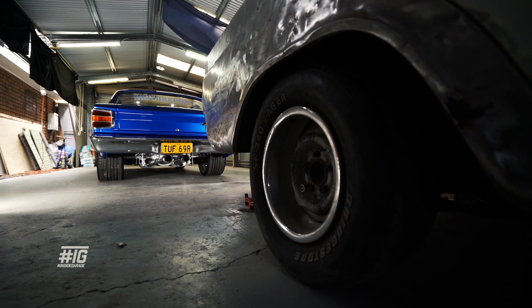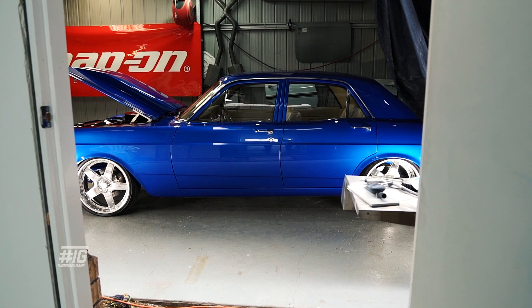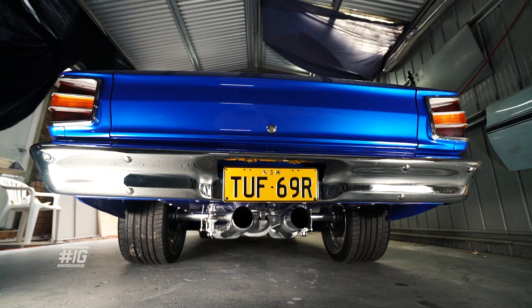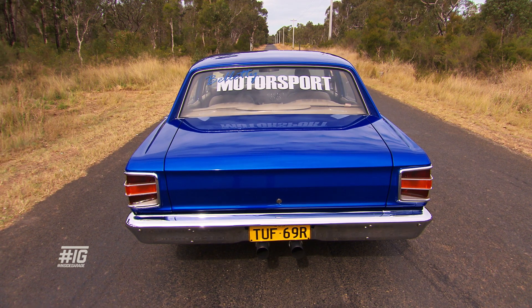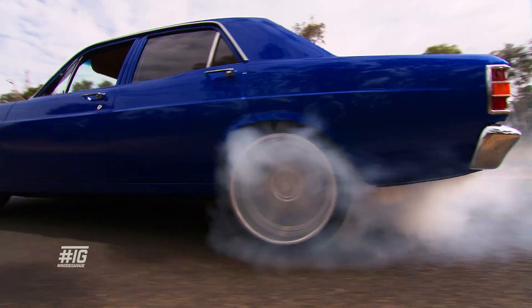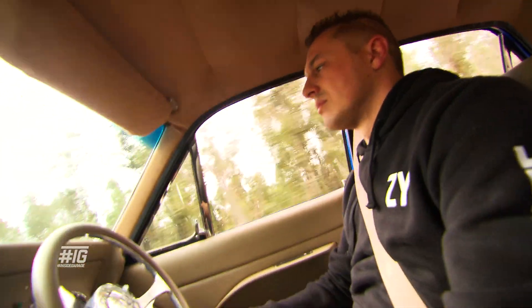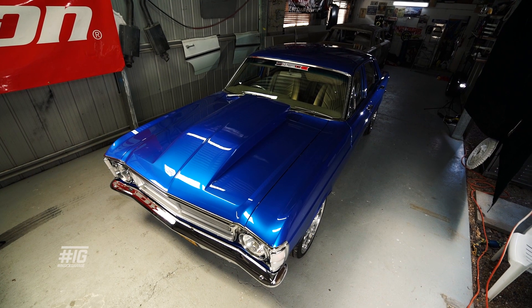I've always loved the XWs and XYs. My old man's always had early Falcons and I wanted to finish what I didn't finish back when I was 16, having to sell the car and not being able to afford the fuel in it. So I thought I'd buy another one and try again, and this is the end result. My name's Mick from Schofields, New South Wales, and this is my 1969 Ford Falcon.